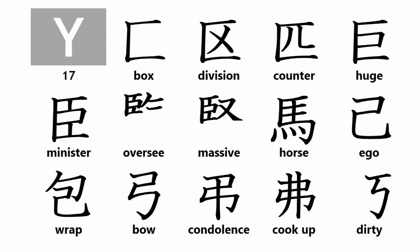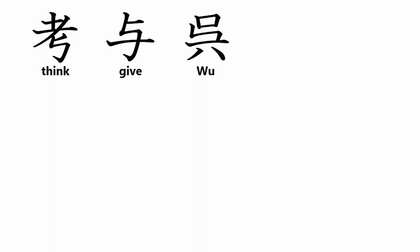Additional group-wide kanji root particles include: wrap, bow, condolence, cook-up, dirty, think, give, and woo. Next week I will cover group Z kanji root particles.